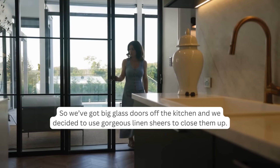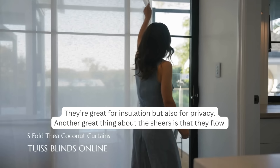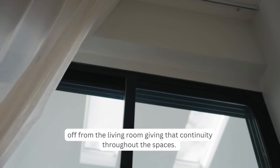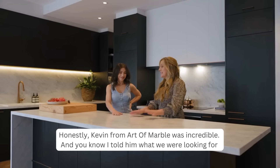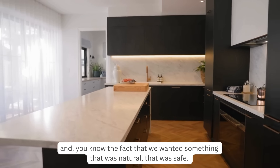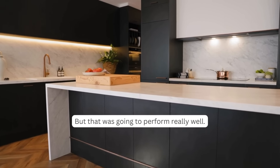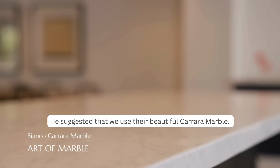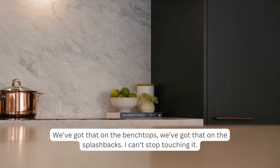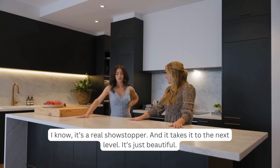We've got big glass doors off the kitchen and decided to use gorgeous linen sheers to close them up — great for insulation and privacy, and they flow from the living room giving continuity throughout the spaces. Kevin from Art of Marble was incredible. We wanted something natural, safe, and high-performing, and he suggested their beautiful Carrara marble, which we've used on the benchtops and splashbacks. It's a real showstopper and takes the kitchen to the next level.